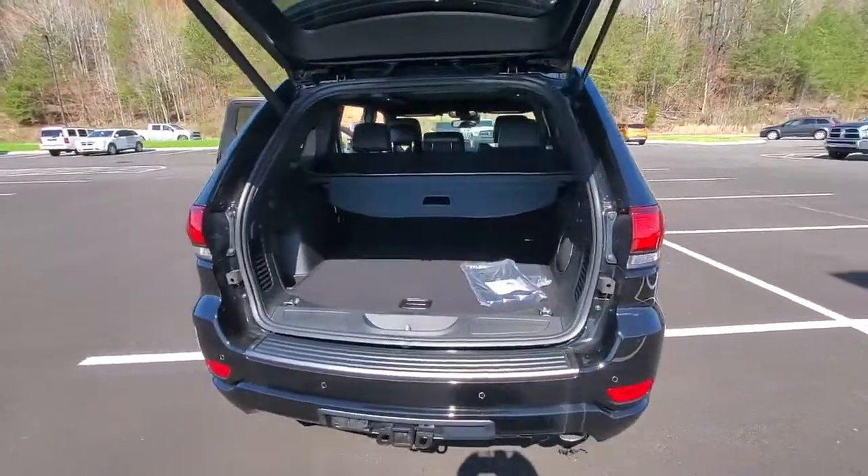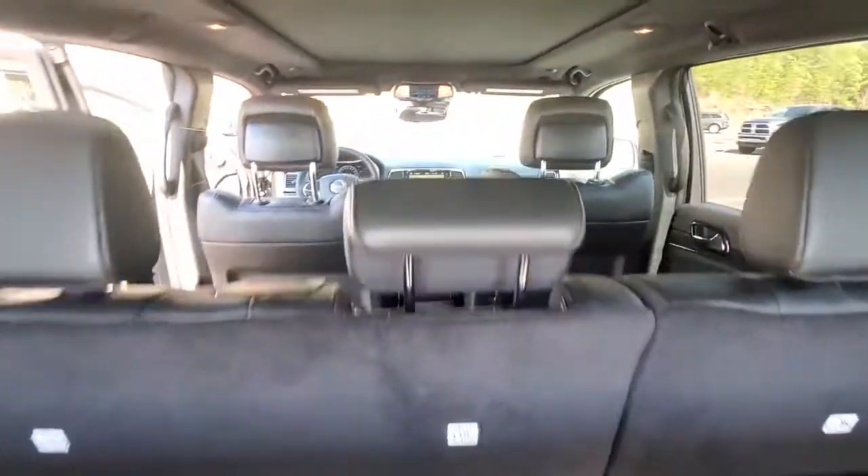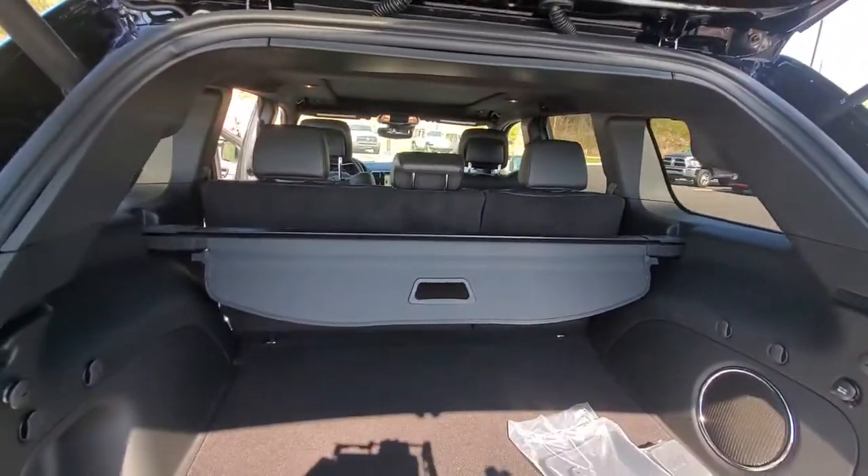The following are some of this vehicle's highlighted options: navigation system, power liftgate, electronic stability control, seat memory, and trip computer.